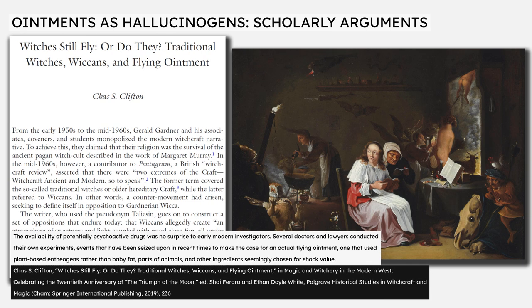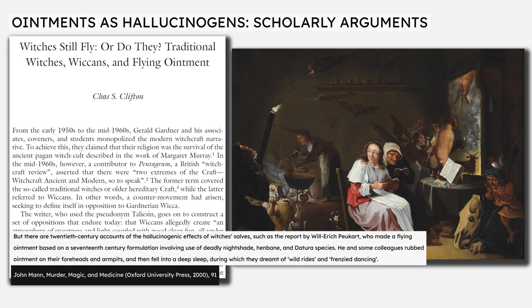In his 2019 article 'Witches Still Fly, or Do They? Traditional Witches, Wiccans, and Flying Ointment', professor of English Chas S. Clifton, who is both widely published in pagan studies and a practicing pagan himself, commented on early modern attempts to study and reconstruct historical flying ointments, writing that several doctors and lawyers conducted their own experiments, events that have been seized upon in recent times to make the case for an actual flying ointment. Mann also refers to German folklorist Will Erich Poikart, who used a 17th century recipe to make a flying ointment, which apparently sent him and his colleagues into a deep sleep during which they dreamt of wild rides and frenzied dancing.